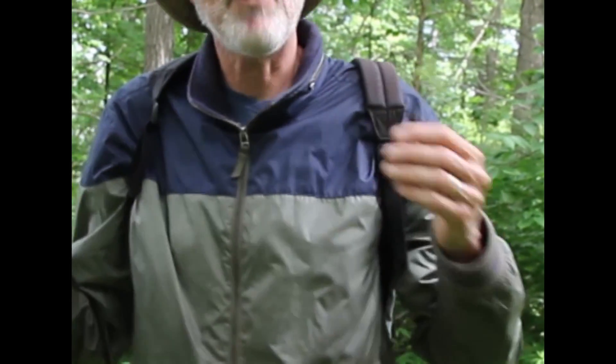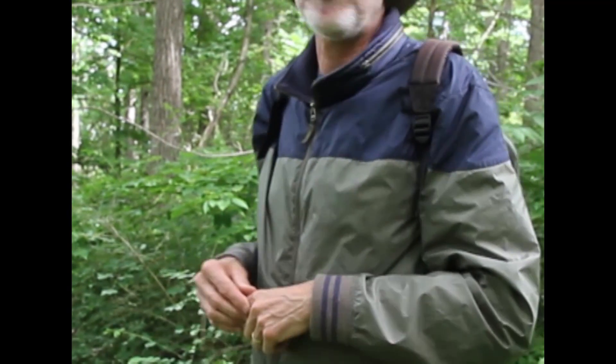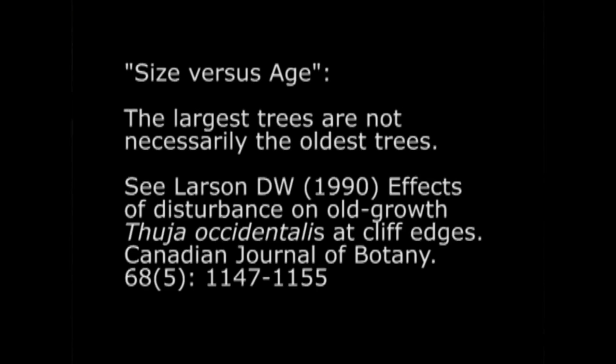People say, how did it get here? Well, the obvious thing is that somebody planted it. But never mind what I said about size versus age — that little tree there is not a hundred and twenty years old, so it's not part of the original forest.